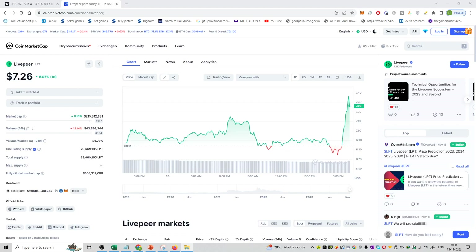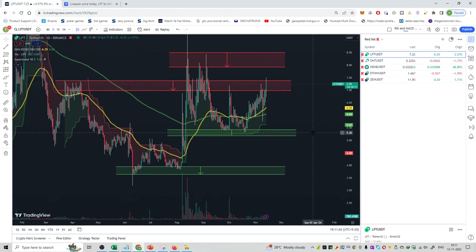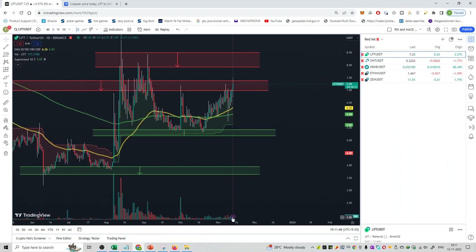Welcome to the series of cryptocurrencies powered by opportunities. The coin I picked is LPT. As of 13th November, the price is at about $7.25 and its rank is 167. A good amount of volume is happening in the market and it is showing good bullish momentum. If it breaks out, it can reach the next resistance at about $8.16.